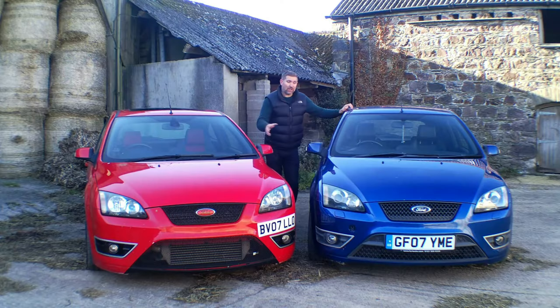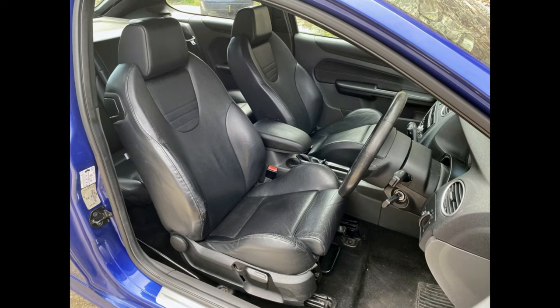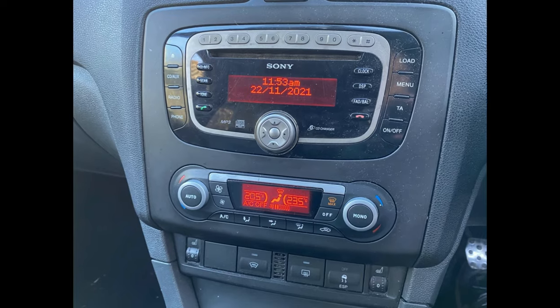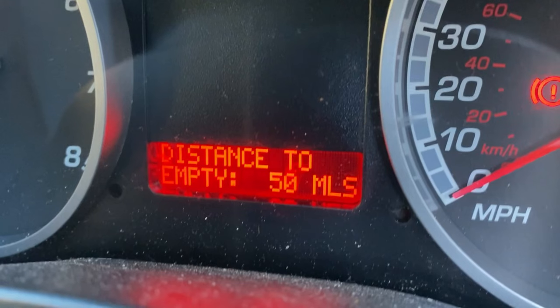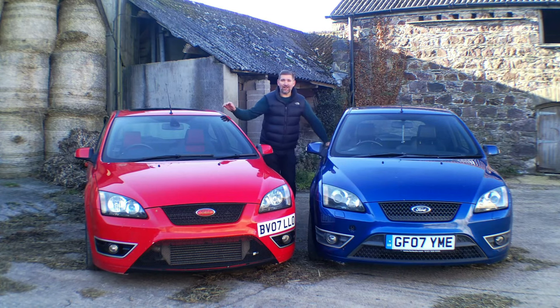These cars are both manufactured in the same year — in fact this one's just a couple of months newer. But there are some subtle differences: this is an ST3, so standard it comes with front headlight washers, xenon headlights, full Recaro leather seats, heated front seats, traction control, and digital dual zone climate control. One difference I noticed jumping into the blue car compared to the red one is that the blue car's dash illuminates red and the red car's illuminates green. I believe the later facelift cars all had red dash illumination.